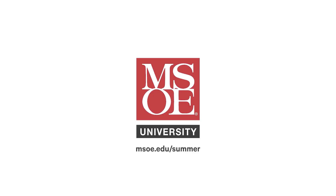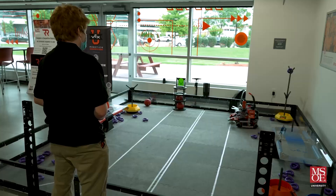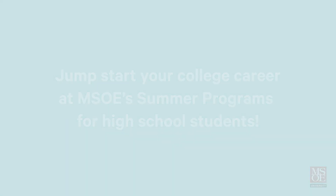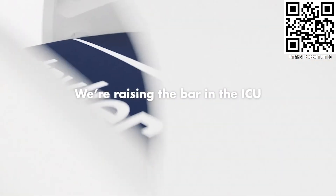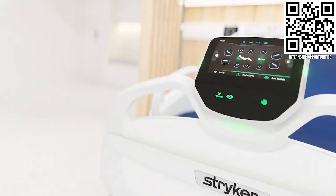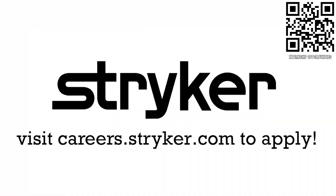First Updates Now is supported by the Milwaukee School of Engineering. MSOE offers week-long summer camps where high school students get to preview college by living on campus, exploring engineering programs, experimenting in labs, meeting with professors, and participating in fun group activities. Visit msoe.edu/summer to learn more and register. Thanks to Stryker Careers for their support — First alumni and mentors are making Stryker a top priority for their internships and careers. Get started at careers.stryker.com.